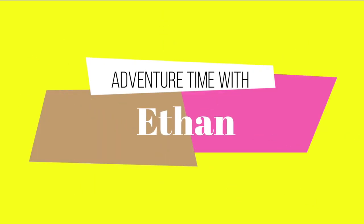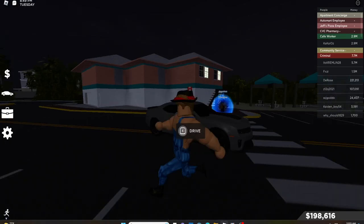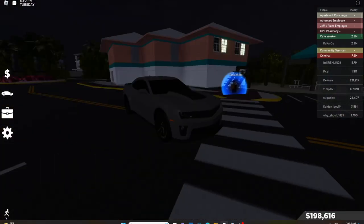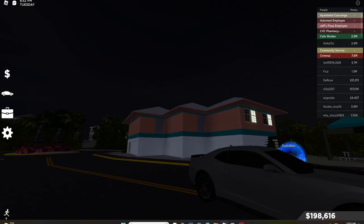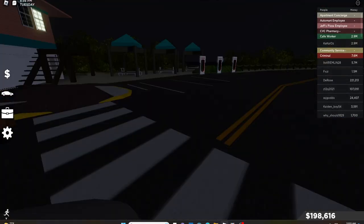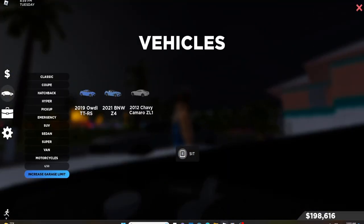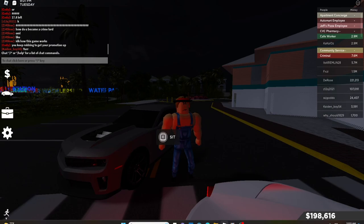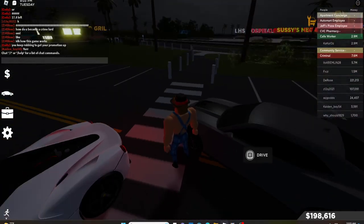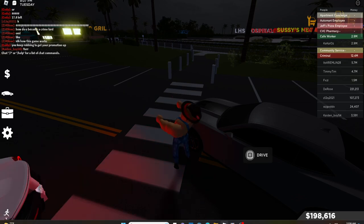Hello everyone, welcome back to another video. Today we're gonna be doing a car review. I've been done posting videos but I'm going back and now we're gonna be driving the Chevy Camaro ZL1 today. Let's get rolling.